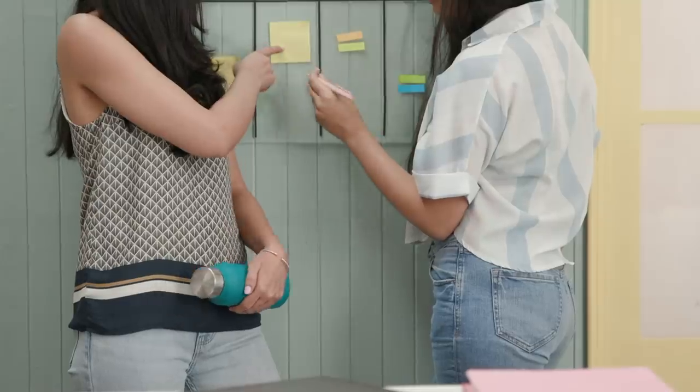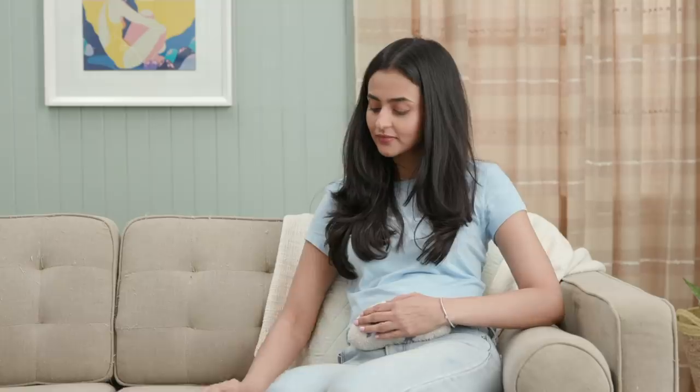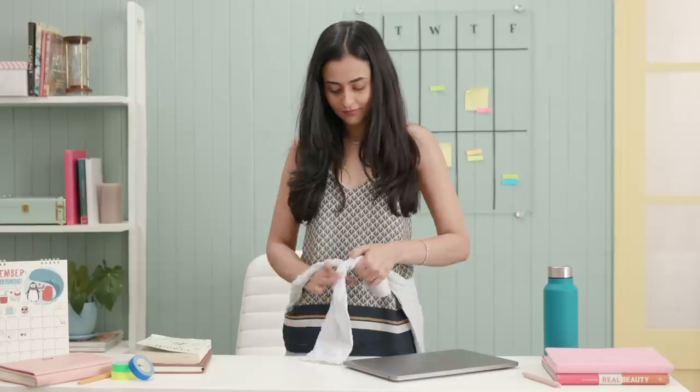We hope these hacks help you avoid the bloodbath and make an untimely period a little easier to deal with. Until next time, stay tuned and stay Glamrs! Take care!